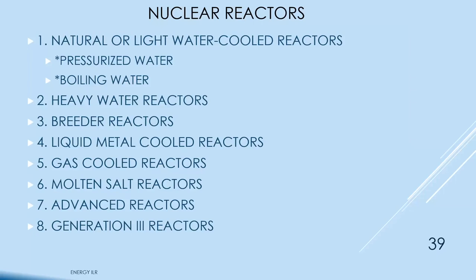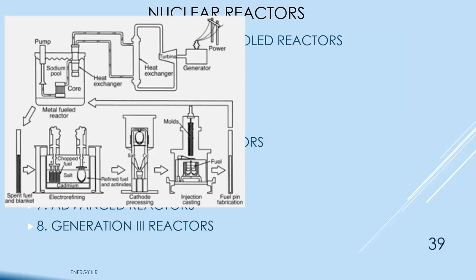Some Generation III and IV reactors have on-site fuel reprocessing. The reactor has sodium coolant and is a breeder reactor. At a certain point, spent fuel rods are taken out, put into the on-site reprocessing plant, chopped up, refined, put back in the rods, and the rods go back into the core.